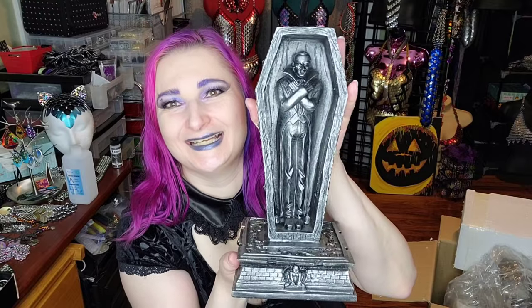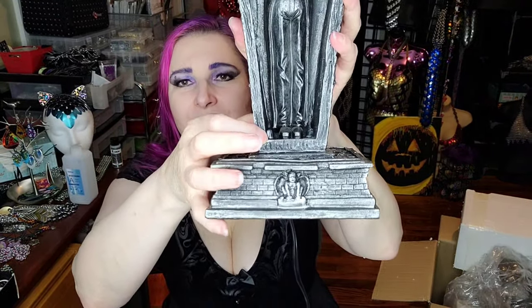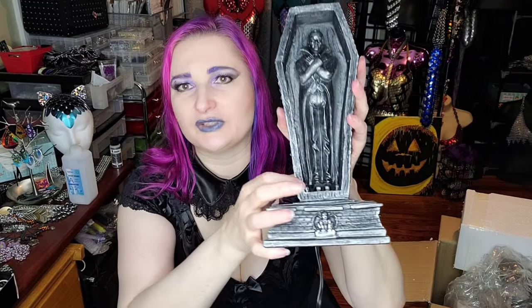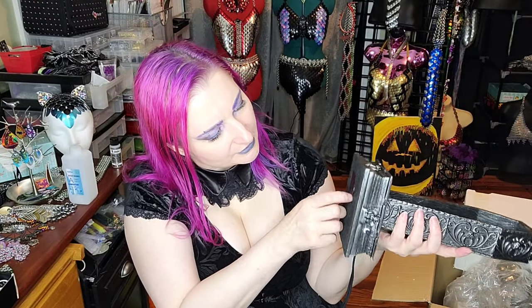Look how cool this lamp is, guys. It's a vampire coffin and apparently there's supposed to be two lights down here. You can see down in there are these tiny little Christmassy LED lights that I believe are green, and then of course the regular light bulb socket. On the back there is a USB so you can charge your phone, and then this is the on-off switch for those LED lights, while this would be the on-off switch for the main light. The LED lights actually take batteries — there's a battery compartment here.